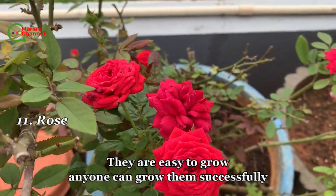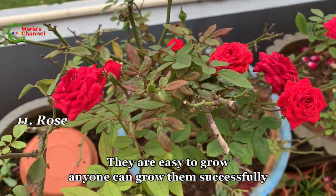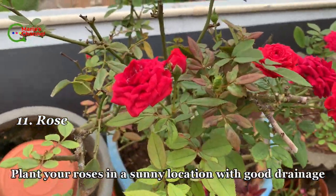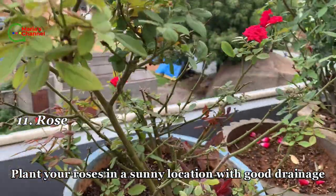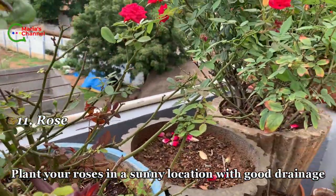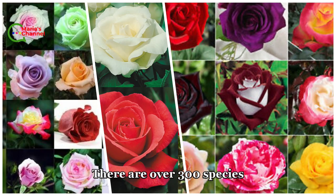Eleventh is rose. They are easy to grow and anyone can grow them successfully. Plant your roses in a sunny location with good drainage. There are over 300 species.